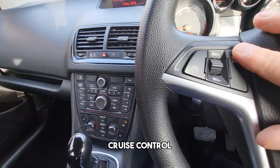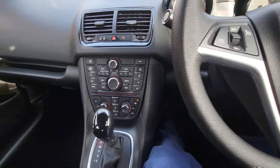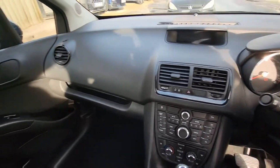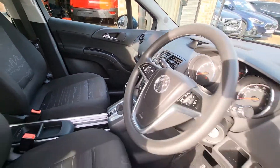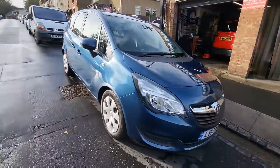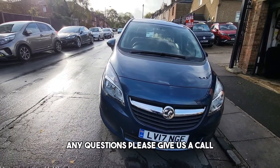Cruise control. Air conditioning. Thank you for watching — any questions, please give us a call. Thank you.